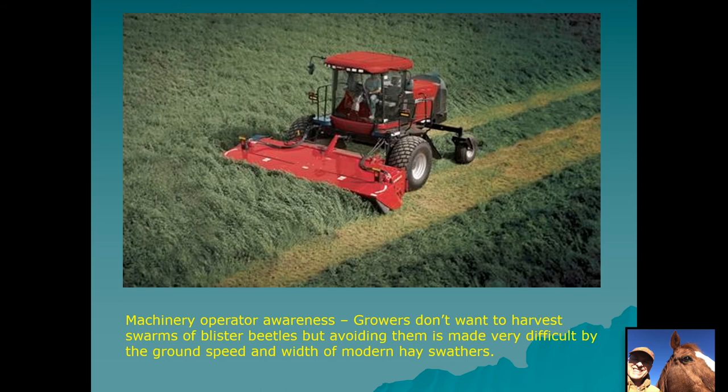Another difficulty for hay producers is the size and speed at which modern machinery goes through a field. It would be very difficult to spot a swarm of blister beetles while sitting in a cab moving rapidly with a broad machinery header. It's just not practical to try to prevent that. The best thing producers can do is time their harvest when there is very little bloom in the crop, especially for horse hay, because then there's nothing to attract blister beetles into the field.